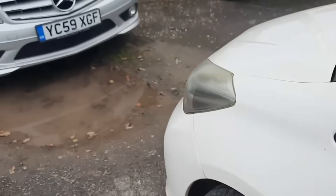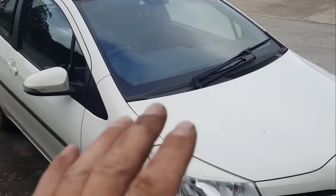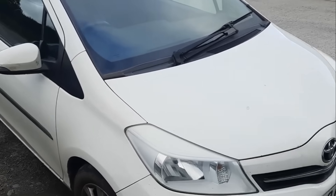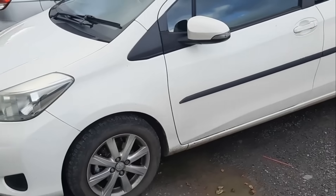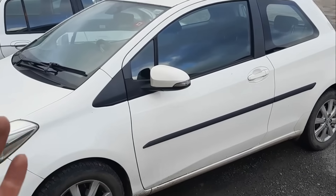Full service history, decent mileage, and the car is in really good condition. The repair is not an obvious repair — if I hadn't pointed you to where it was, you wouldn't see it. I'm more than happy to buy Cat N cars like this. At £3,495 that's my sweet spot for selling cars. Someone's going to get a 2012 Yaris — rather than probably a 2009 at this price point. It's the TR trim, so you've got alloys and all the extra bits.